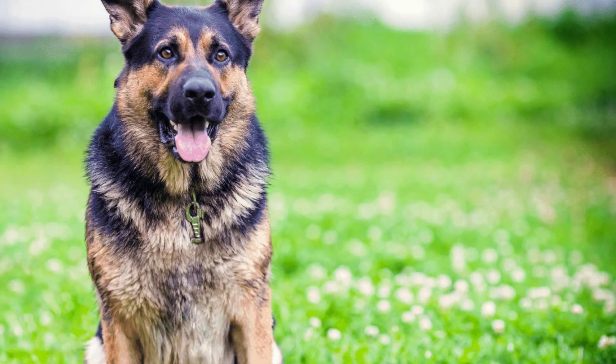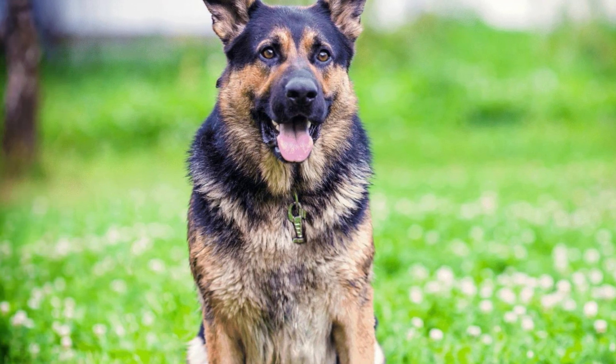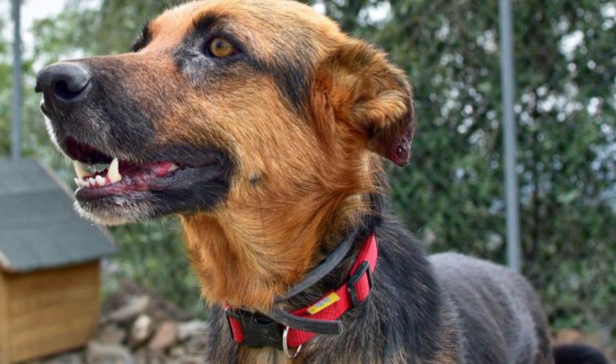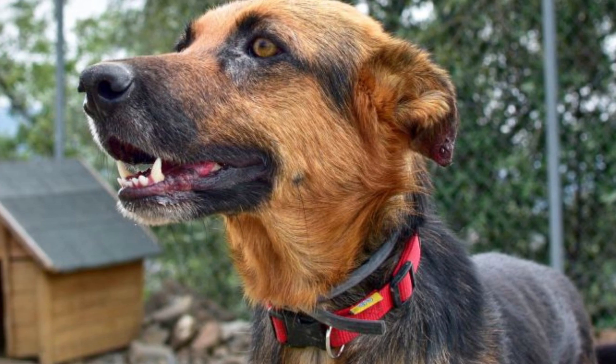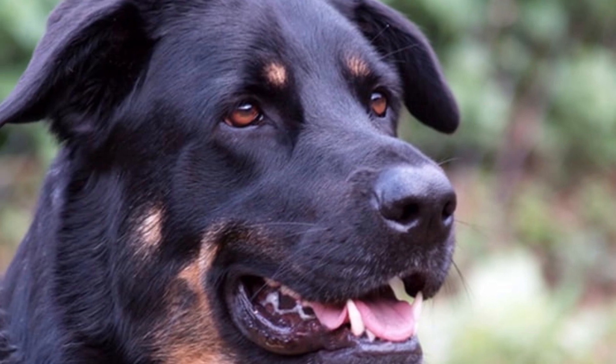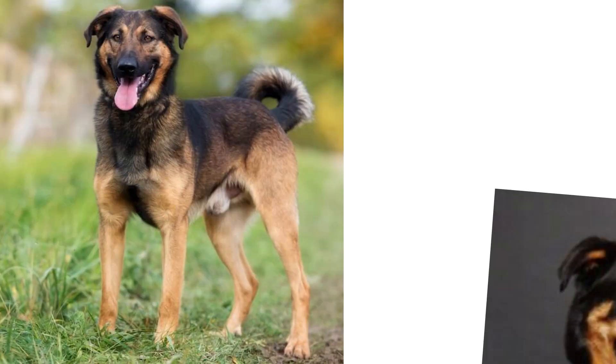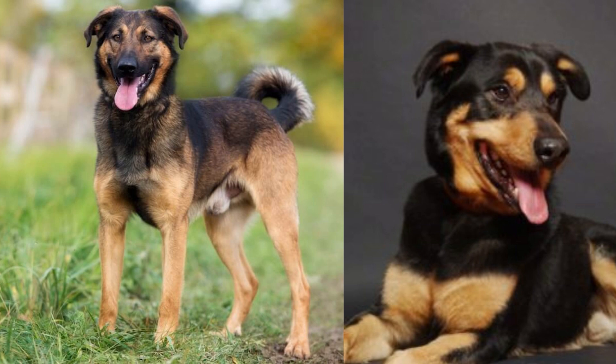The German Shepherd Rottweiler mix is a large breed. Their height and weight will vary depending on the parents; however, most dogs are between 75–115 lbs and 22–27 inches tall. Most often they are seen with black or black and tan coloring, and they have a medium density coat, such as the black German Shepherd.